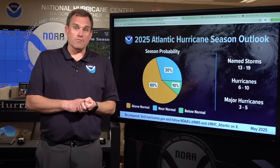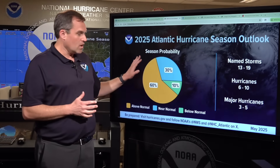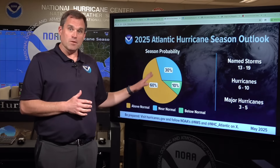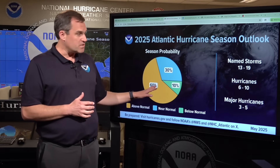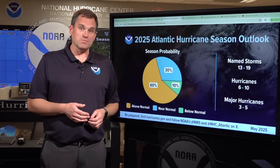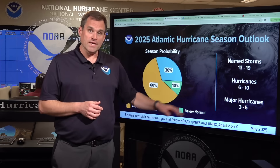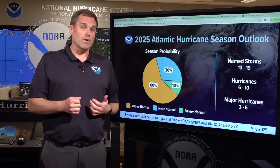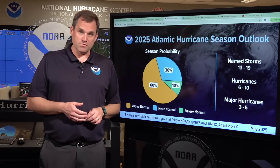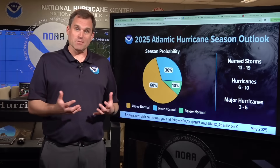Looking at the forecast for the entire 2025 hurricane season, this is NOAA's forecast. We have a 60% chance of seeing above-normal levels of activity across the basin. We're expecting between 13 and 19 named storms — systems becoming at least tropical storms — with 6 to 10 of those going on to become hurricanes, and 3 to 5 of those going on to become major hurricanes, categories three, four, or five on the Saffir-Simpson hurricane wind scale. So we are expecting a busy season.